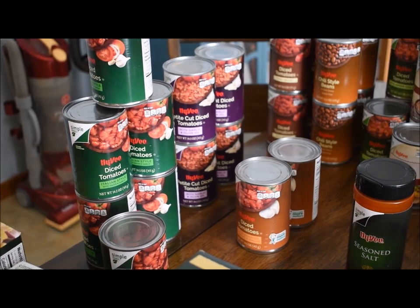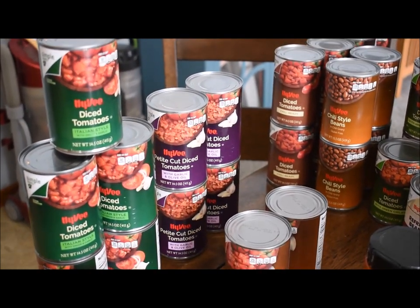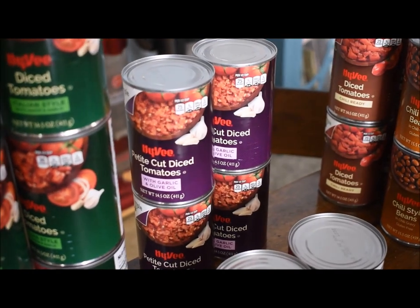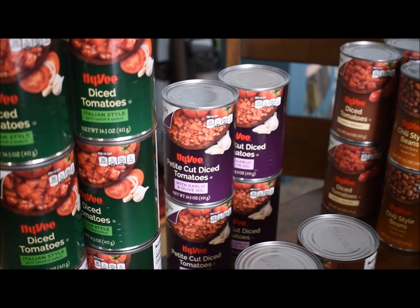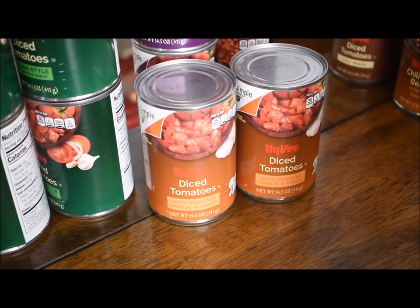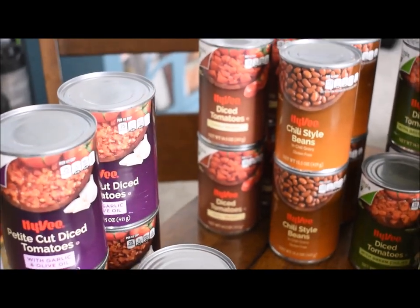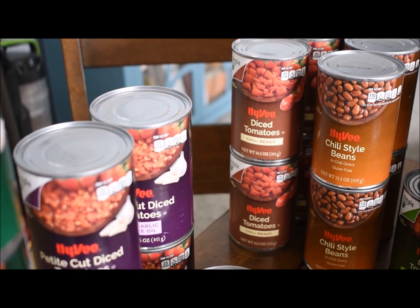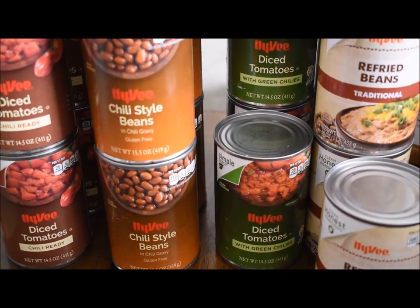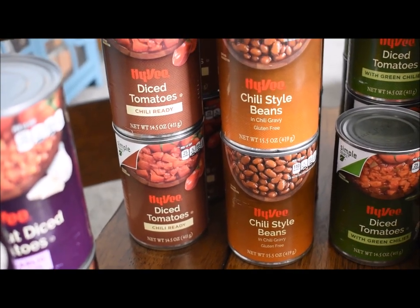Diced tomatoes were on sale for $0.39 — and with $0.20 back on gas, they're really $0.19 a can. I stocked up: six cans of Italian style diced tomatoes, four with garlic and olive oil, two with roasted garlic and onions, eight chili-ready tomatoes, five diced tomatoes with green chilies, and four cans of chili-ready beans — also $0.19 — though I had a decent stock already.